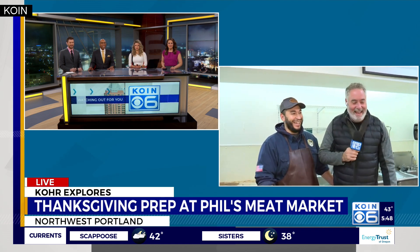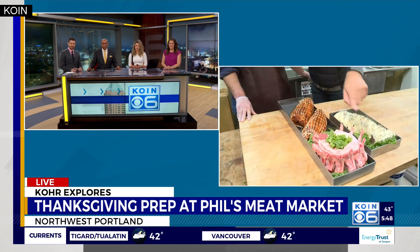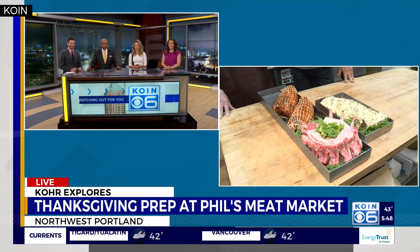Back in the studio, the anchors weigh in: 'No vegans allowed!' And as for that King Charles pork crown roast — 'I love it. Very impressive looking roast. That would be quite the centerpiece on your holiday table.'